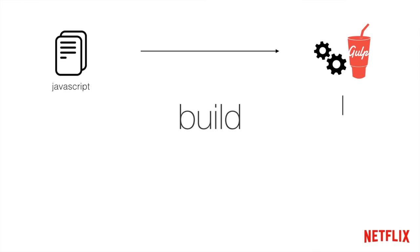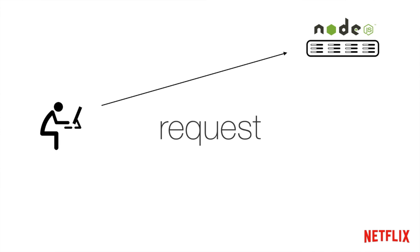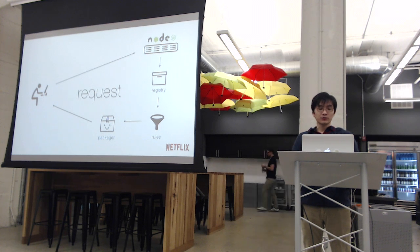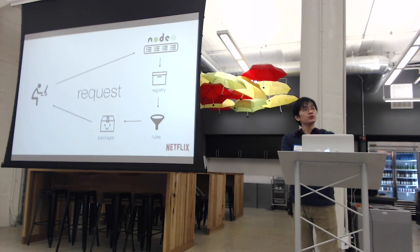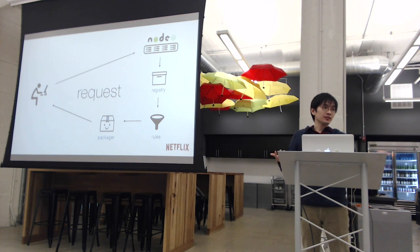To do a quick visual recap: our repository goes through a build system, we generate registries that represent the state of our repository, and these registries are passed to our Node app. At request time, when a user asks for a specific package, we look up that definition in the registry, get all the files the user needs, evaluate any rules, and return just the correct files back to that user. Once this package is served for the first time, we cache it to the CDN — so any subsequent users in the same allocation of tests will have that package already generated and served by the CDN.